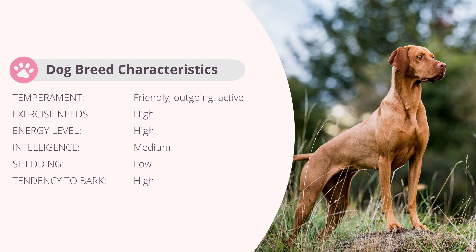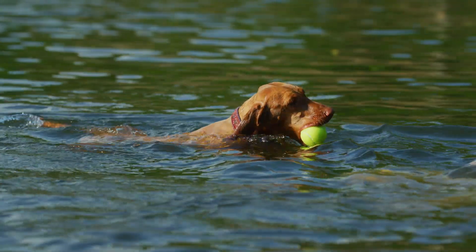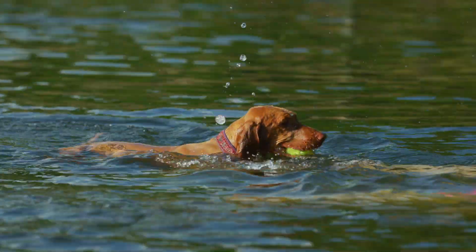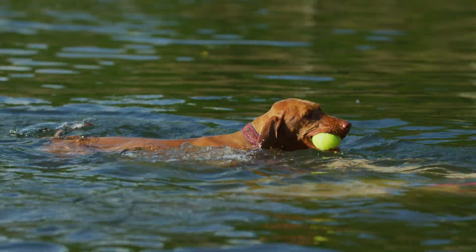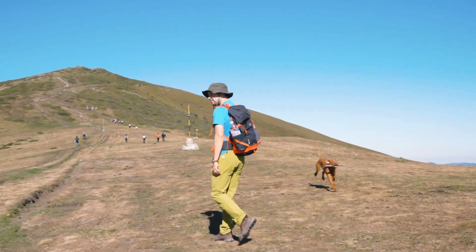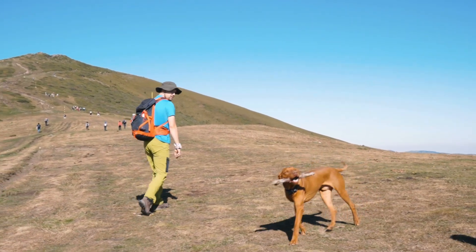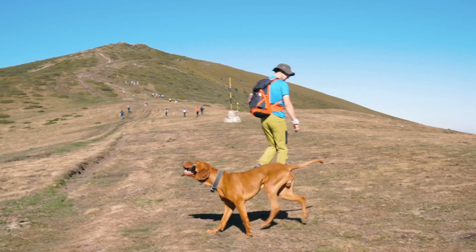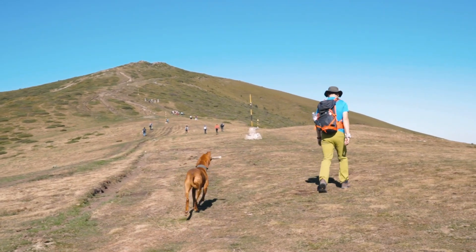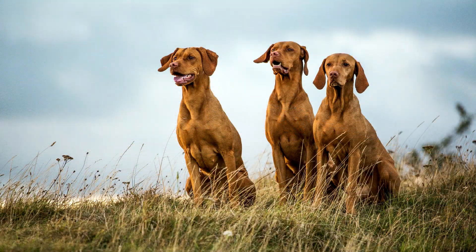Vizsla dogs are quite friendly, outgoing, and active. This is a highly energetic and active breed — they were bred to work all day, so these dogs need a lot of daily exercise. They need an active lifestyle to be happy. They love to be outside and be part of the action, whether running and chasing balls, playing, jumping, or jogging. Vizsla was bred for hunting, and because of that they will need proper training if you want your dog to develop into a well-behaved dog. Also, their high prey drive can be a problem you must take care of.